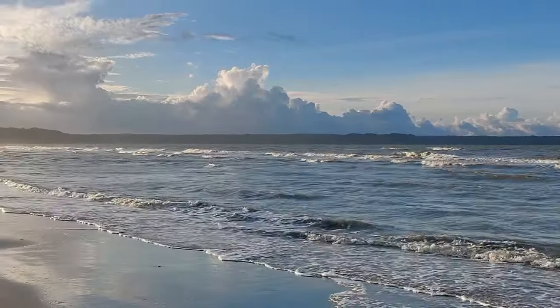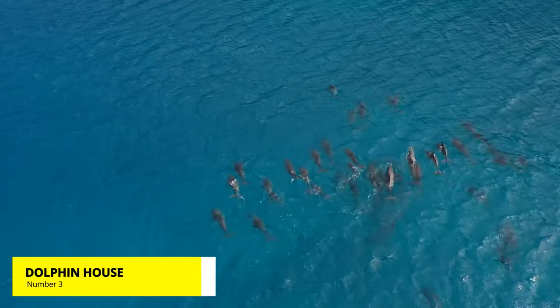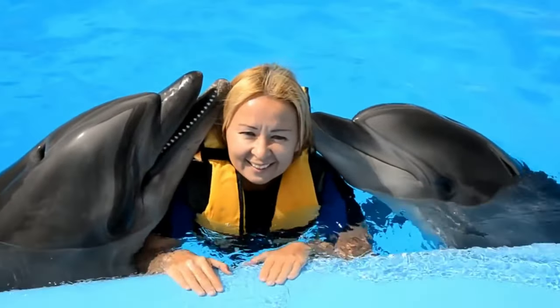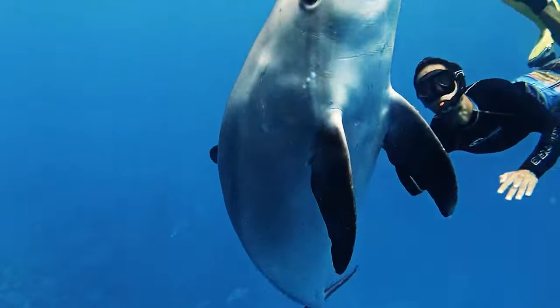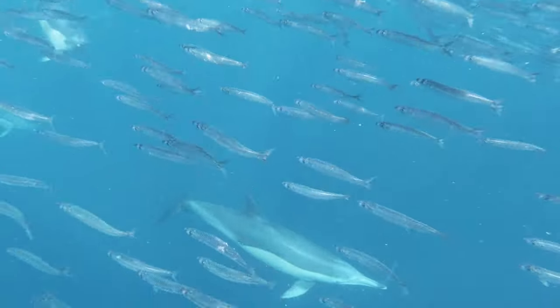A good place to snorkel and spend a day. Number 3: Dolphin House. Dolphin House is an area where a large number of dolphins can be found. If the weather allows, you can even jump in and play with them. Experience the dolphins in their natural habitat, living away from the constraints of an artificial pool and controlled environment.